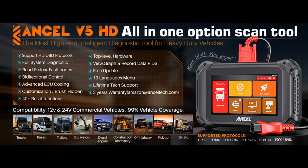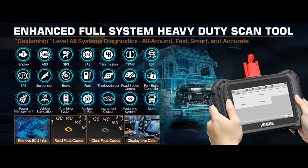Welcome to our YouTube channel. Today we introduce and highlight features with an overview summary of the Ancel V5 HD heavy-duty truck scanner — 2024 Elite Bidirectional Diesel Diagnostic Scan Tool. The Ancel V5 HD OBD2 Scanner is specifically designed for 12V and 24V semi-trucks, pick-up trucks, heavy-duty trucks, and 99% of commercial vehicles.